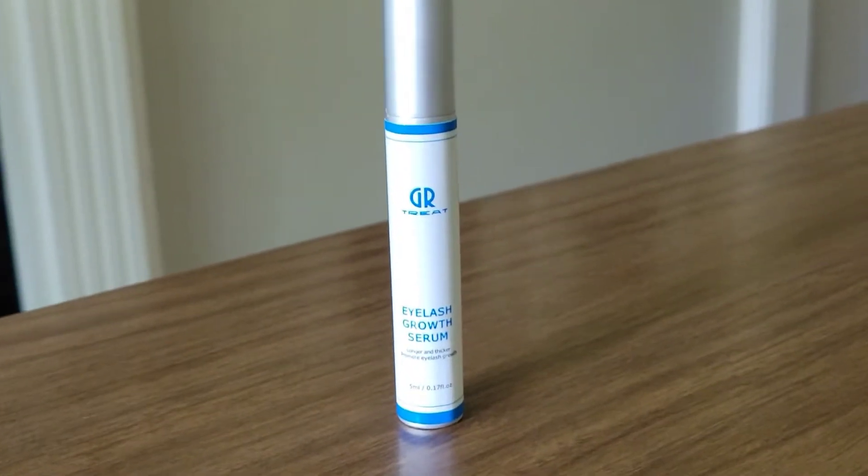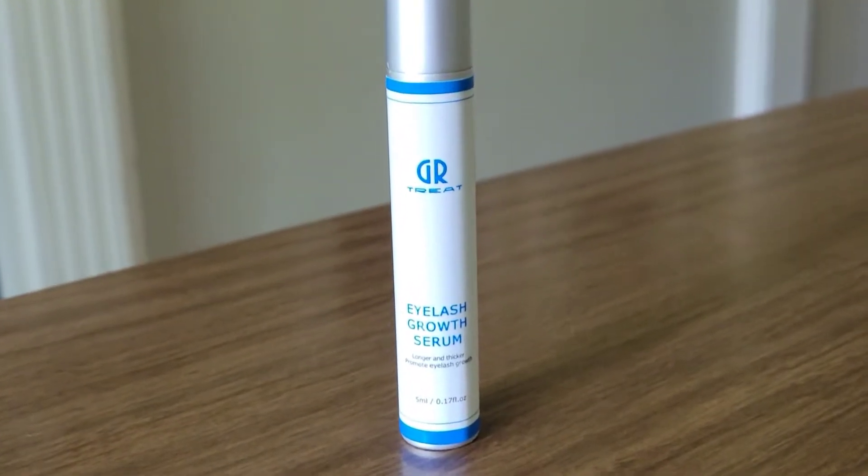I stopped using the other one for a little while and then started using this. I've used it for about two weeks now and I've noticed a great improvement in the length of my eyelashes and filling in some of my eyebrows.